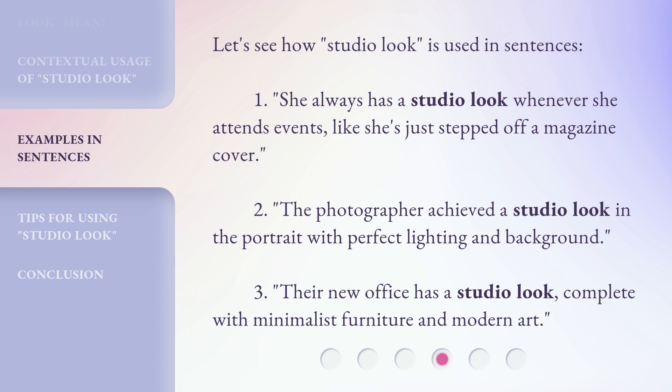1. She always has a studio look whenever she attends events, like she's just stepped off a magazine cover. 2. The photographer achieved a studio look in the portrait with perfect lighting and background. 3. Their new office has a studio look, complete with minimalist furniture and modern art.